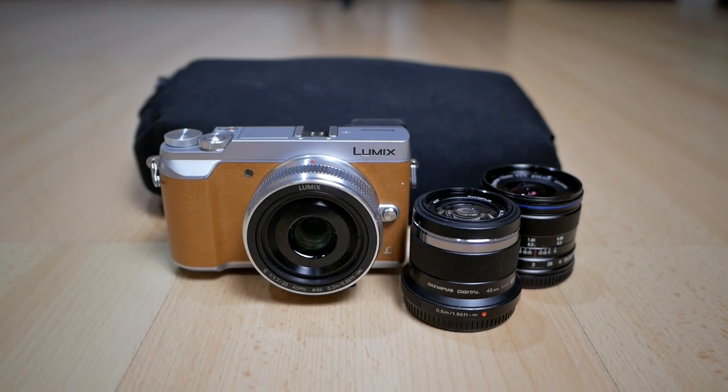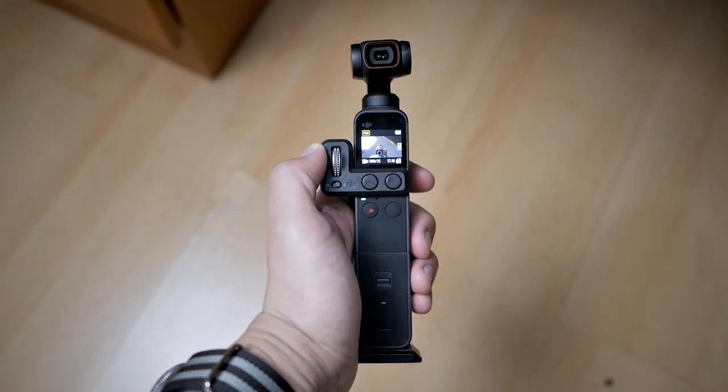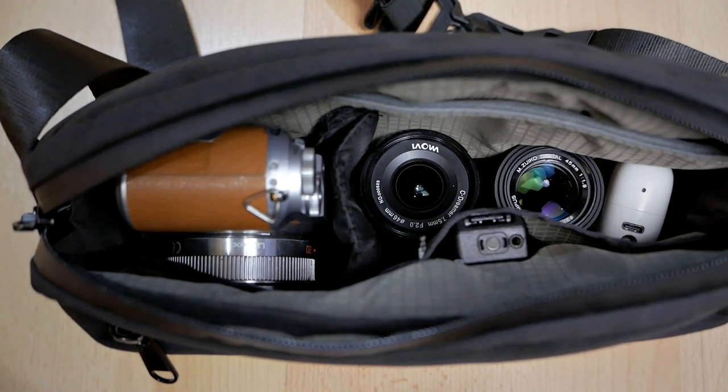I want to share about my overall experience, my gear that I use — not just my camera and lenses but also some other gear that I use to record the video itself — and also some of the benefits that I got from this challenge and also some of the struggles that I found doing this challenge.